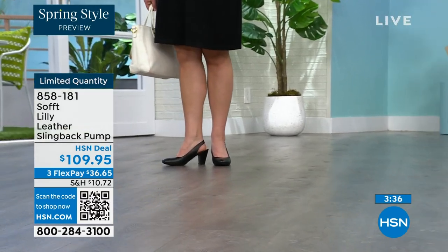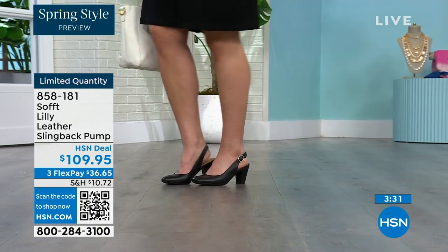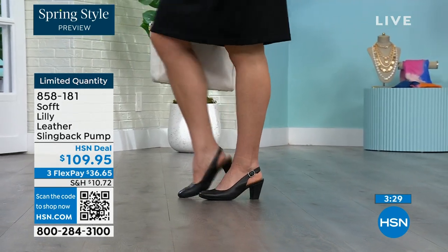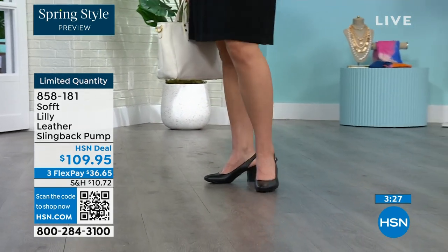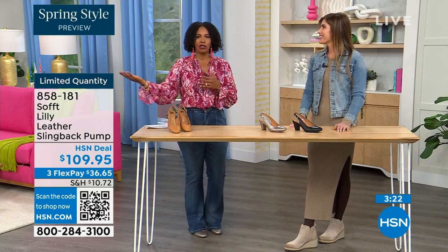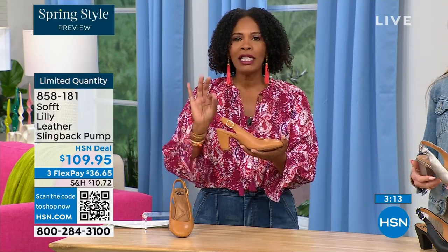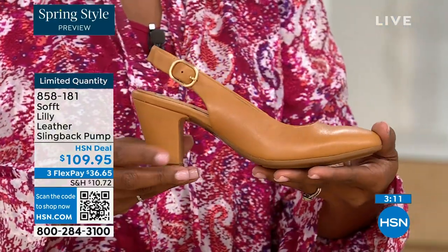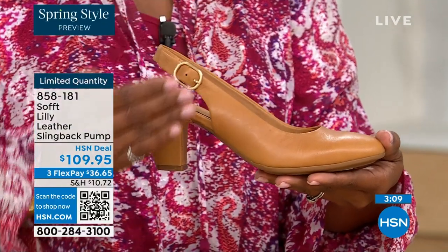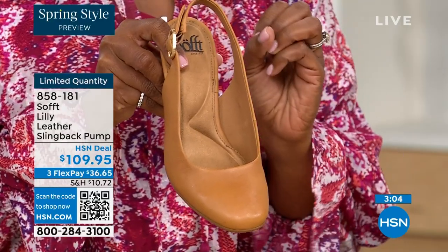I bought some heels a year and a half ago and never wore them because I always wondered, are these right, are they in or out? And if I have to ask myself the question, I made the wrong purchase. When I look at these, I think these are so classic. There will never be a time that a beautiful, clean, classic slingback with this beautiful rounded toe will not work.